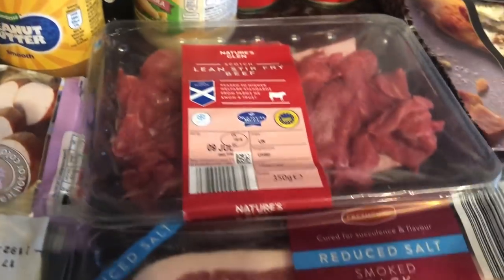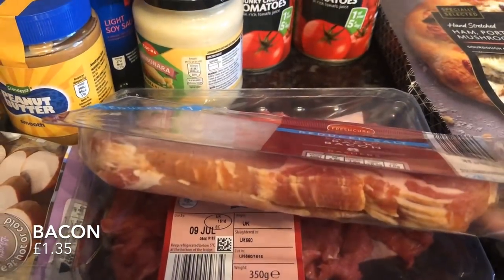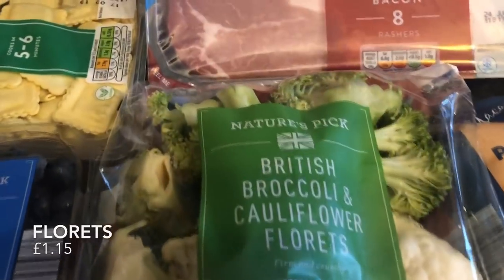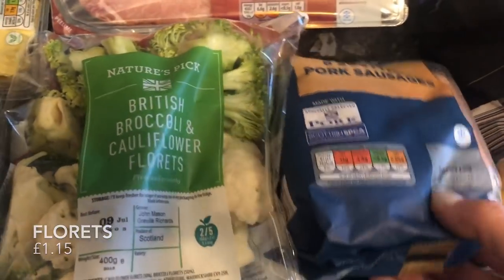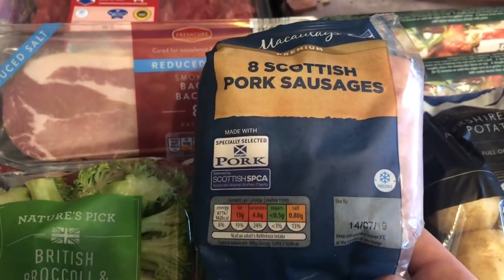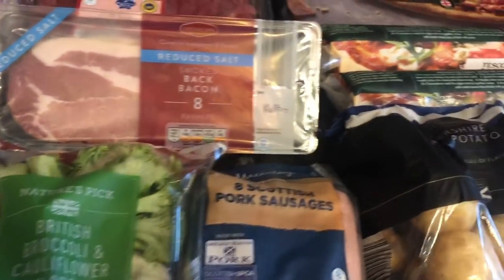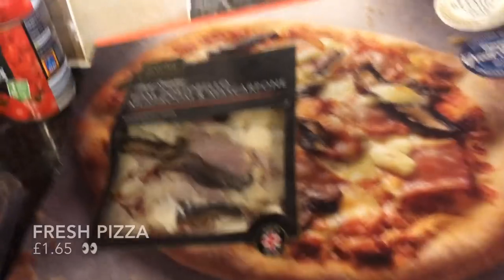I got this beef for the stir fry. Hiding at the back there was also a jar of hot dogs, which was also requested — I don't like hot dogs but they're there for whoever wants them. A pack of bacon because I'm not going to get to the butcher this week. Some broccoli and cauliflower florets and a pack of pork sausages — again, I just picked up what I needed in Aldi since I can't get to the butcher.